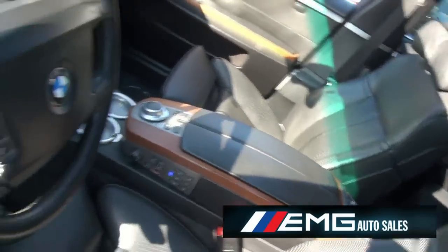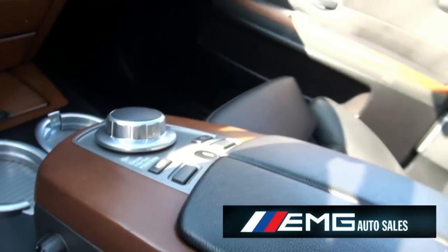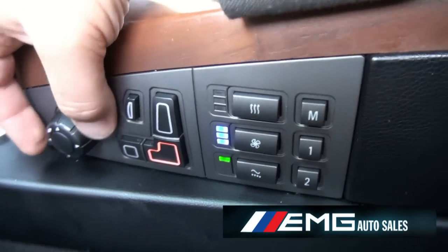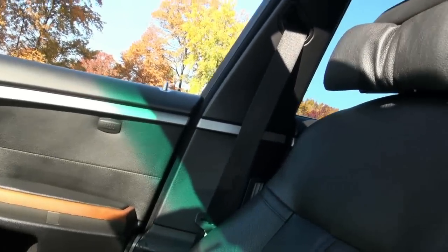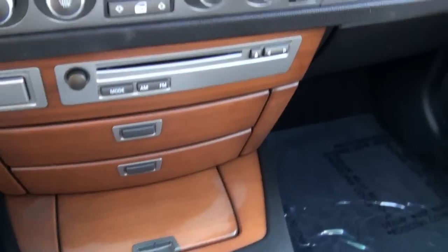This seat can basically adjust any way you want — the bolsters, right now I have the air conditioned seats on, you have your memory, and everything just moves. Press the button and you can see this retracting — it's actually very comfortable. You can raise the seat, bring the bolsters in, adjust your upper back. Just millions of different ways to adjust yourself.